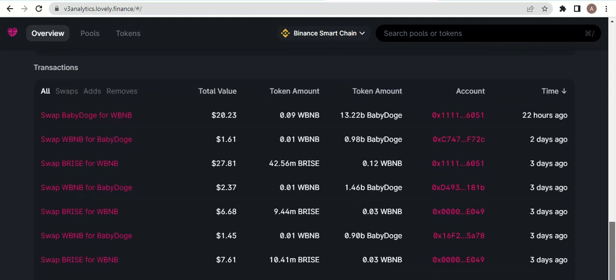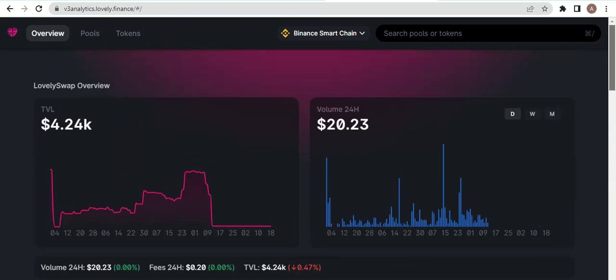Here is the market for Lovely Inu Swap, BNB, Baby Dog, and BNB pairs. That's the project review for Lovely Swap. See you next time with the next great video. Thank you and goodbye.